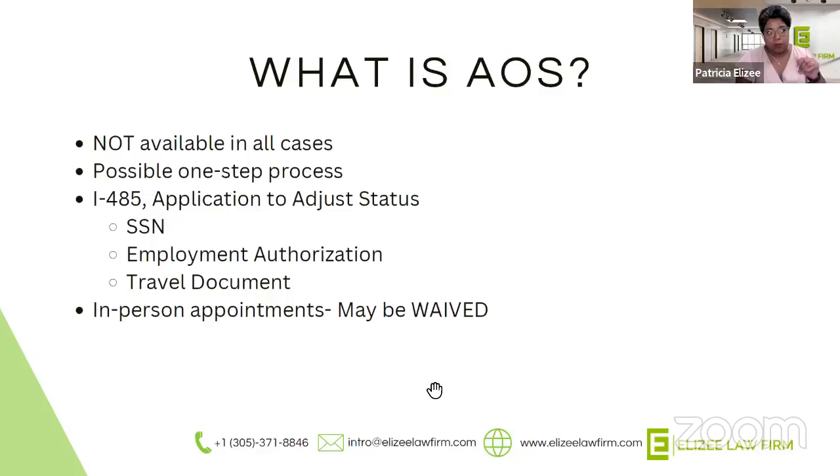For example, I-90 applications — applications to renew your green card — are now taking maybe six to eight weeks to be approved, which is amazing because before they were taking close to nine months or sometimes over a year. Adjustment of status cases right now are sometimes taking as little as four to six months; in the past, they were taking about a year to a year and a half. All of the changes being made are really helping immigrants get these applications processed quickly.